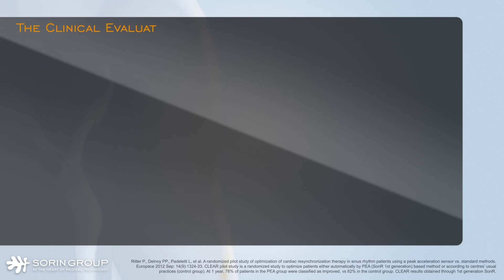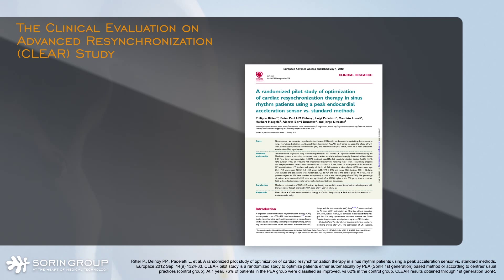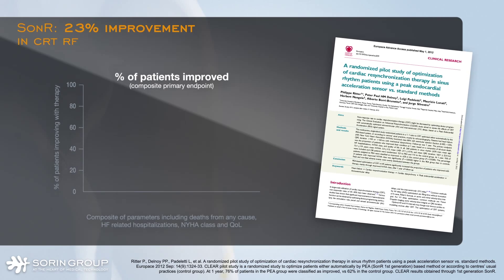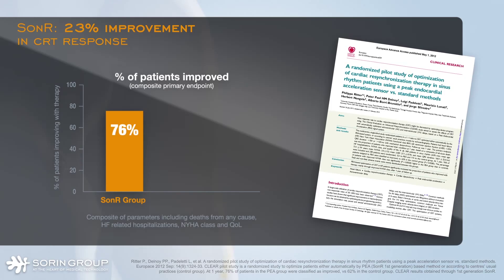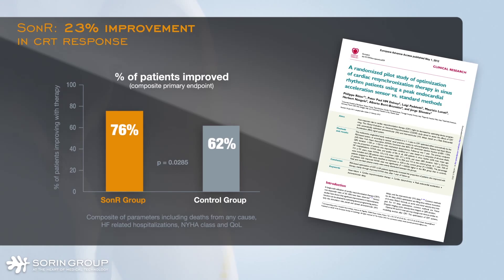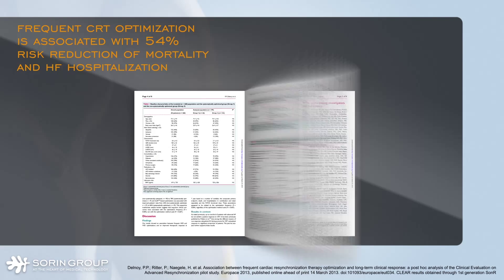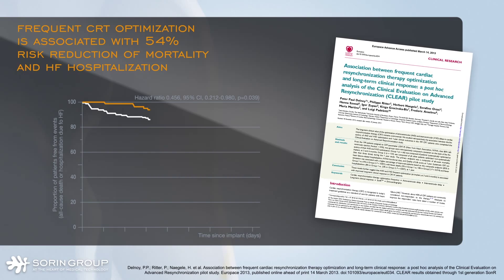The CLEAR randomized study compared patients who were automatically optimized with SONAR to patients who were followed with standard practice in the control group. Based on composite endpoint criteria, 76% of patients assigned to the SONAR group improved at one-year follow-up versus 62% in the control group, showing a significant improvement in clinical outcome.